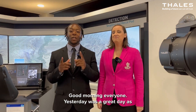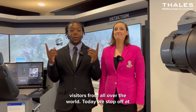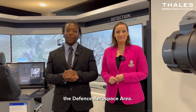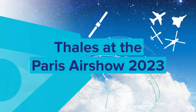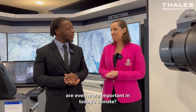Good morning, everyone. Yesterday was a great day as we had the pleasure to receive so many visitors from all over the world. Today, we stop off at the Defence Aerospace Area. Virginie, could you tell us why our solutions are even more important in today's climate?